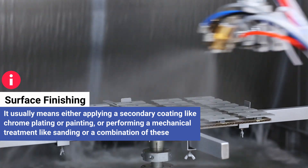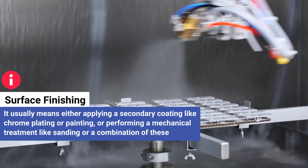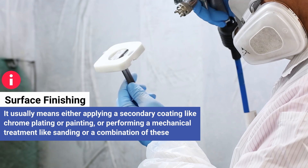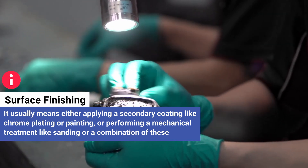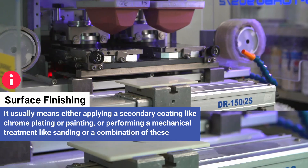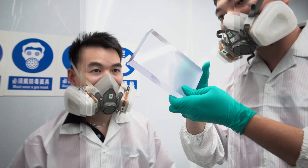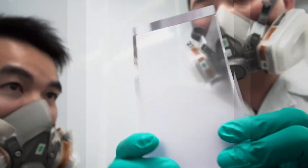When we talk about surface finishing, we usually mean either applying a secondary coating like chrome plating or painting, or performing a mechanical treatment like sanding, blasting, or polishing, or even some combination of these. Whatever the treatment, finishes are designed to change a product's appearance and performance to match the application.